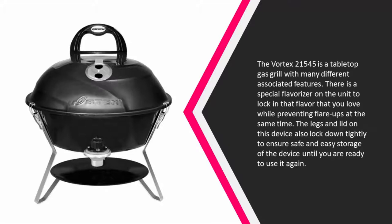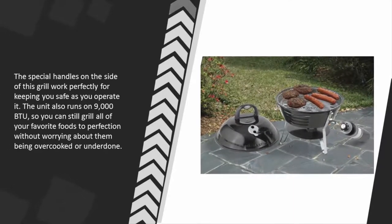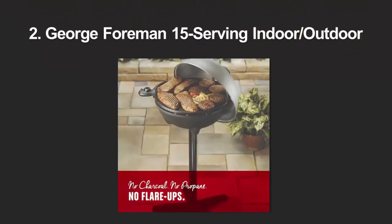The special handles on the side of this grill work perfectly for keeping you safe as you operate it. The unit also runs on 9,000 British thermal units, so you can still grill all of your favorite foods to perfection without worrying about them being overcooked or underdone.